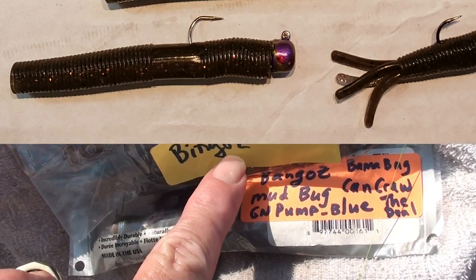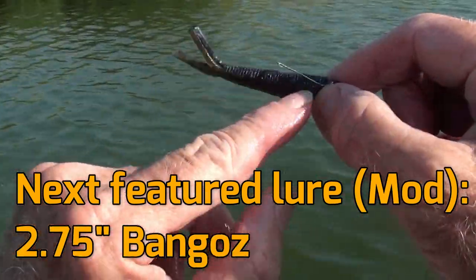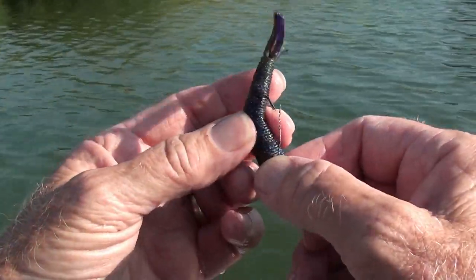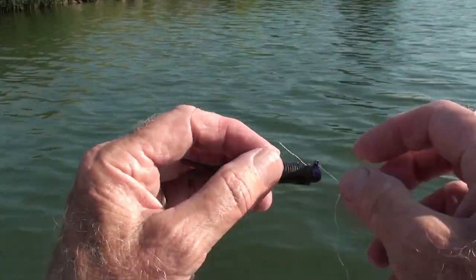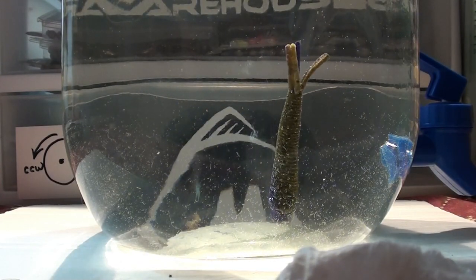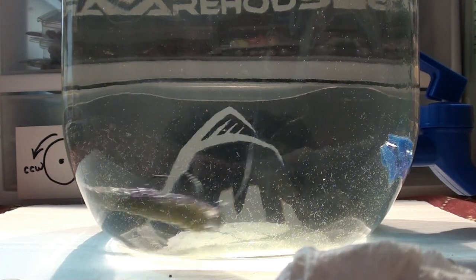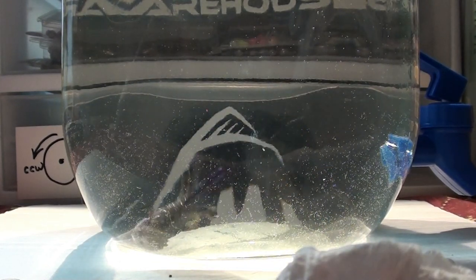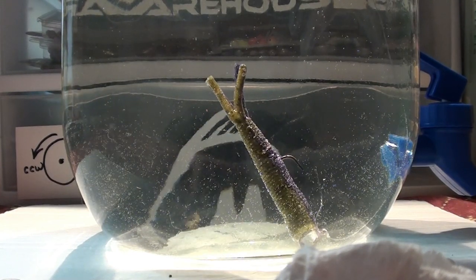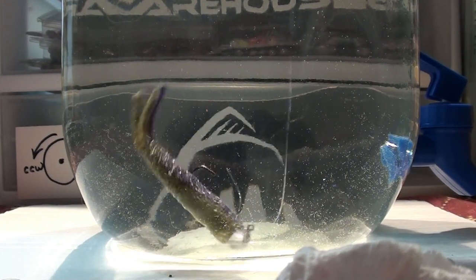First nice bass came on a bingo on a medium-heavy rod. Now let's try bango on a medium rod. This bango is obviously the tail section of a bang stick — hence the name: bango, bingo, bango. It's the same exact size as a TRD, 2.75 inches. Typical Ned rig, looks a lot like a TRD Tickler. They come in different colors — this happens to be Bama Bug, which I think is a pretty color, and the bass seem to like it. Casting up close to the bank, letting it sit, then jiggling the snot out of it as it comes out.